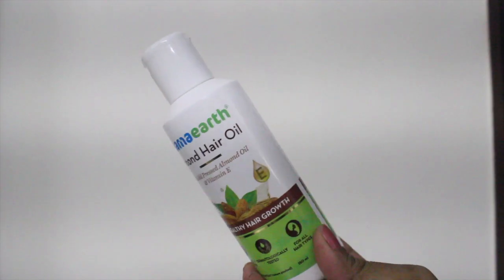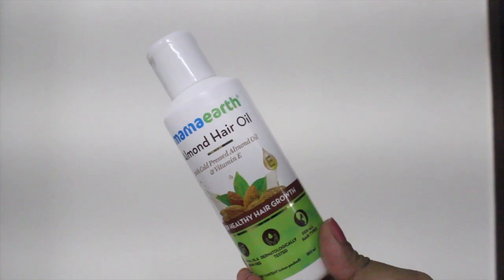Let's get started. The Mama Earth Almond Hair Oil has cold pressed almond oil and vitamin E, is meant for all hair types, and is mineral oil and silicone free and dermatologically tested. Almond oil is great for dry hair — it is very nourishing, helps eliminate dryness, promotes healthy growth, helps get long hair, and prevents premature graying. Overall, almond oil is the best thing you can use on your hair, especially in winters.